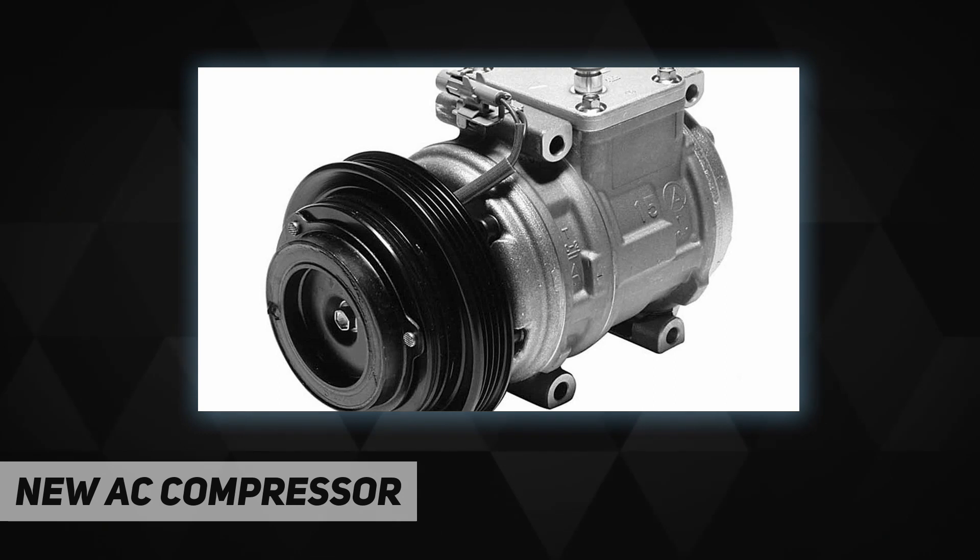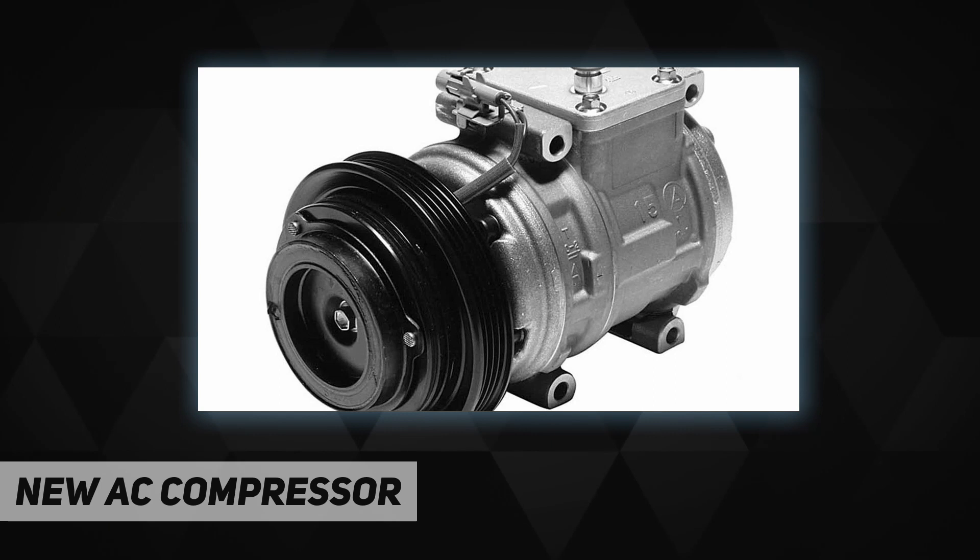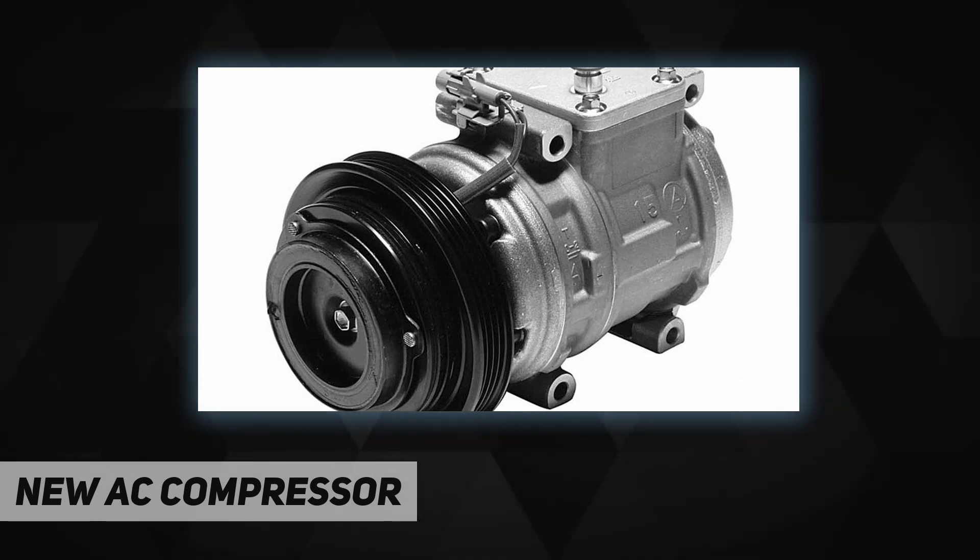Whether new or remanufactured, the same high standard applies. When it comes to remanufactured product, you can't do better than going with a unit remanufactured by the OE supplier. Denso knows these units better than anyone because they originally built them. Each unit goes through a rigorous remanufacturing process to meet Denso's strict standards for quality. If a part does not meet their stringent specifications, it is replaced with factory new components or the part is scrapped out.